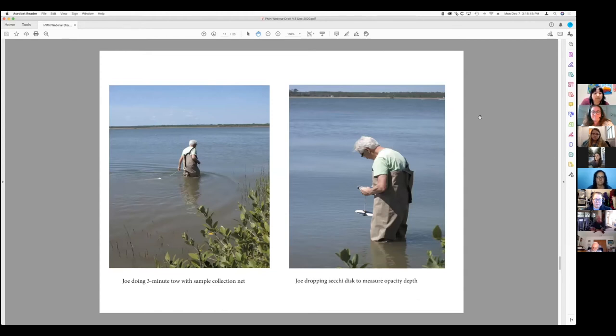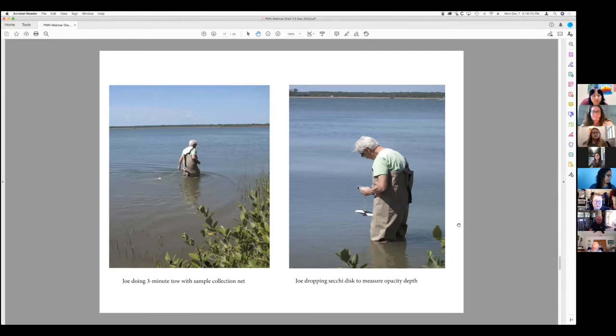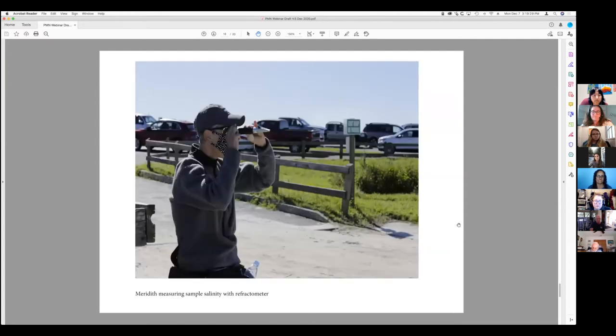Here we have some photos of local people doing different tasks. Joe is on the left doing a tow with his net — we do a three-minute tow in a racetrack pattern, then lift up and funnel it down into the bottle and cap it. On the right, he's doing a Secchi disk measurement to measure water opacity. Then Meredith is measuring wind speed and outside temperature with the anemometer, and also measuring salinity — dropping a sample into the refractometer and looking through it like a telescope to read the value, then recording it.